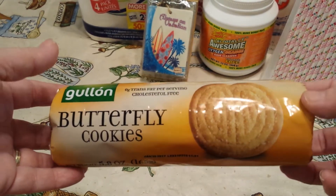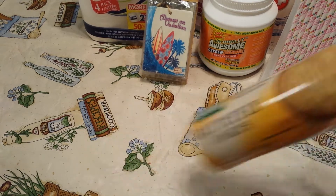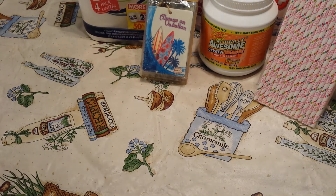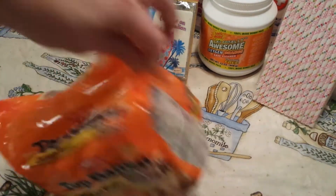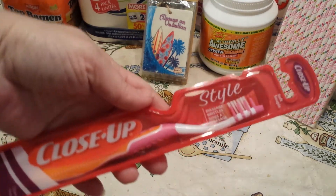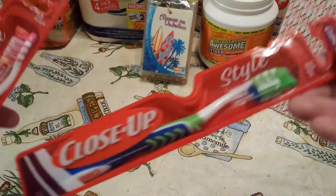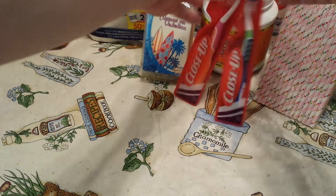I picked up my favorite cookies — thank you to Lala from Lilybug Lane for turning me on to these, I can't pass them up. And then my girls wanted some Top Ramen, so I picked up a five-pack of those for them. And then I got the girls' new toothbrushes — I picked up the close-up style, one each.